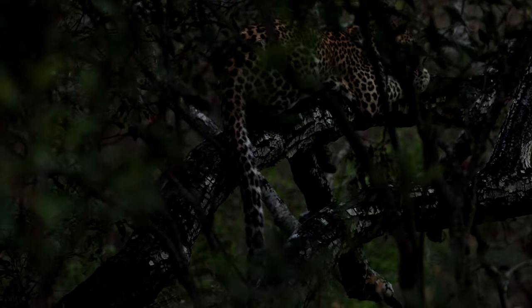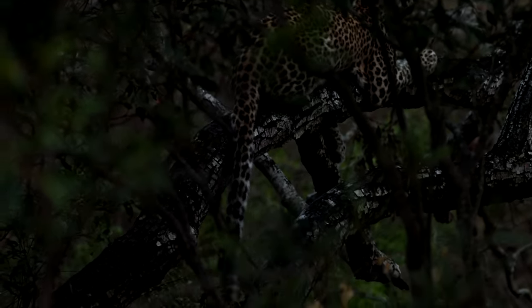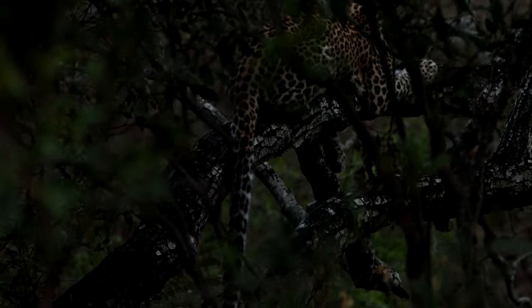I think they're both patiently waiting for mama. This is now the third afternoon we've spent with them and I'm not sure if the mother's come back yet — I doubt it. I'm really hoping that mom comes back soon for them.